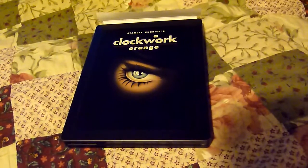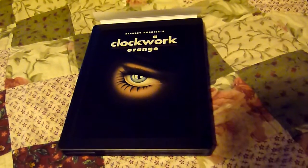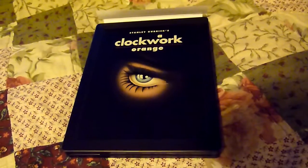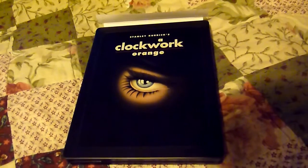Hello and welcome to another February 2014 update. This time it's another Blu-ray Steelbook — the Zavvi exclusive release of Stanley Kubrick's A Clockwork Orange.